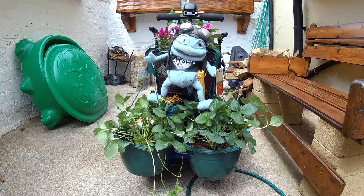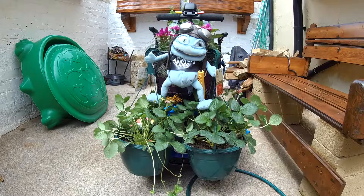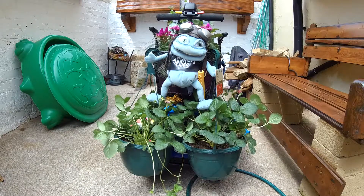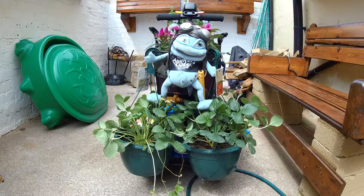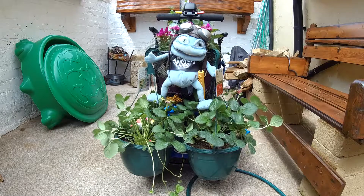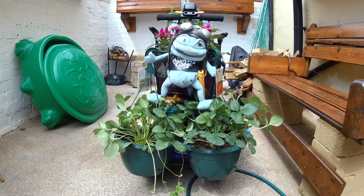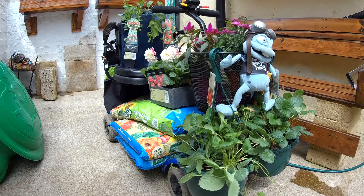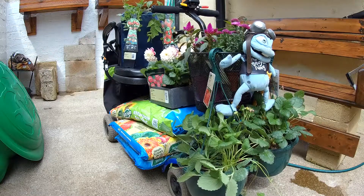Well now, people, you've heard of mobile homes, you've heard of mobile libraries, mobile fish and chip shops — now meet the mobile garden. Yes, that's what I was like when I was driving home from the garden centre. All these lovely little plants on here. And yes, I did get quite a lot of looks from people when I was coming down the road with all this on here.